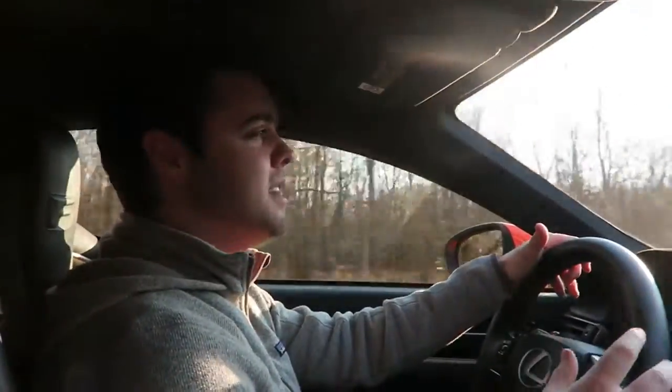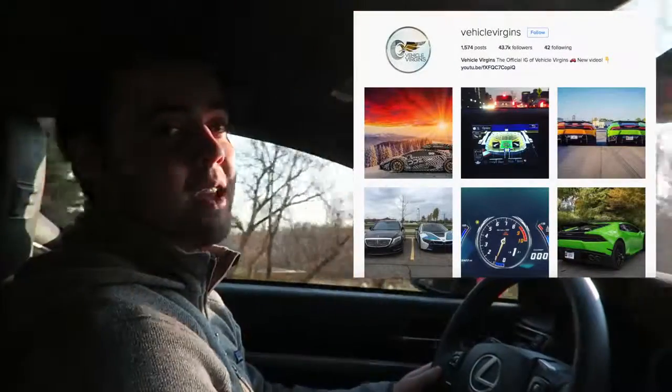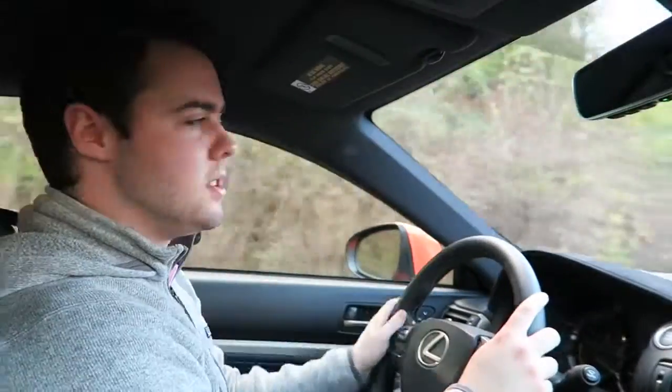Remember, if you guys aren't already subscribed, please do so — it helps us out a bunch and keeps you up to date on all the latest things we're doing, as well as behind-the-scenes pictures and stuff like that on our Instagram. Follow us at Vehicle Versions.